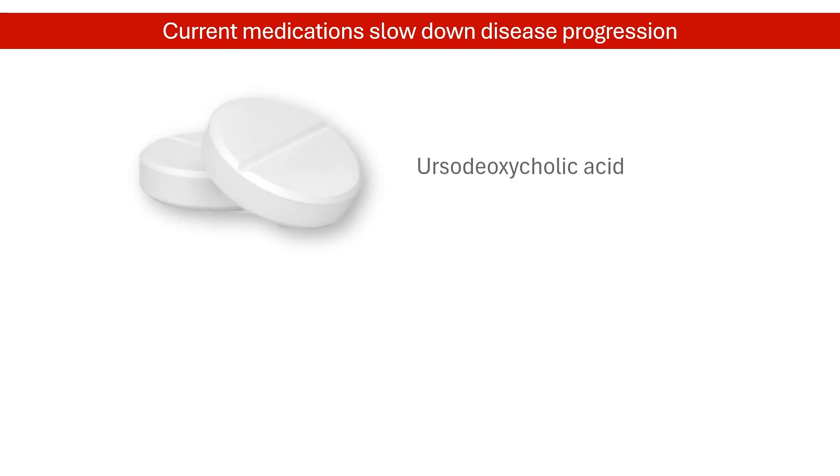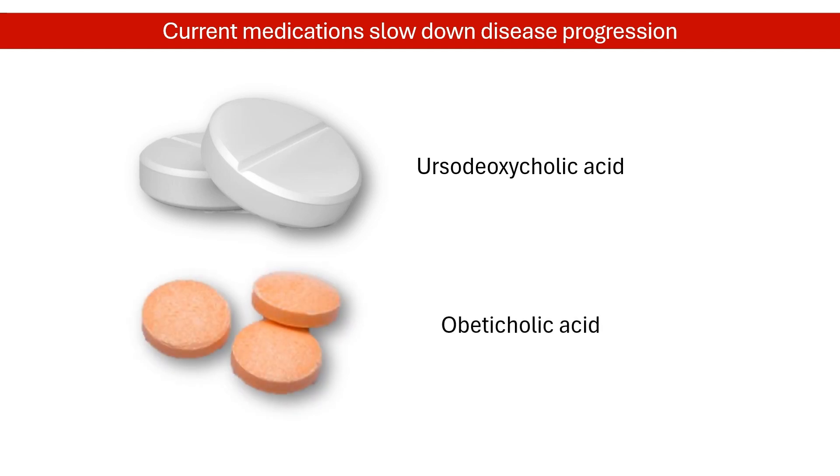There are medications available to slow down liver damage caused by primary biliary cholangitis. The first-line treatment is ursodeoxycholic acid. However, up to 40% of patients may not respond fully to this medication. Obeticholic acid could be added if there is an inadequate response, but it is not suitable for patients with advanced cirrhosis. This underscores the need for additional treatment options.